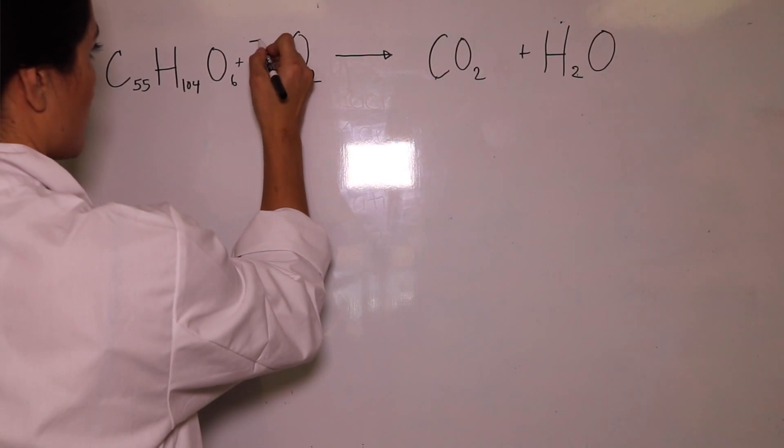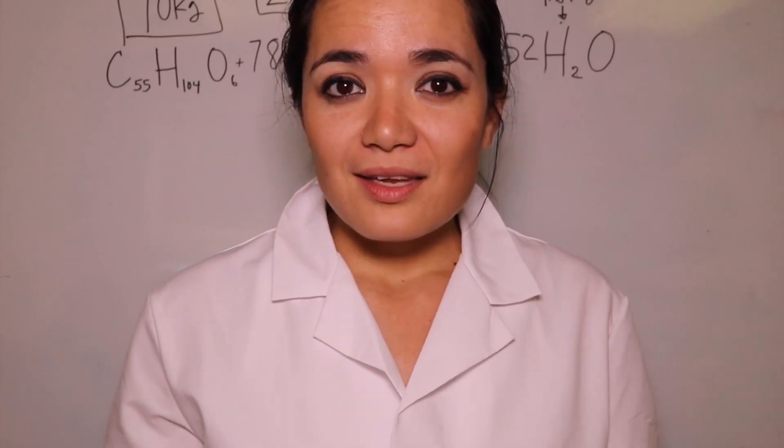Fat is made up of carbon, hydrogen, and oxygen. The reality is, it's actually coming out through your...